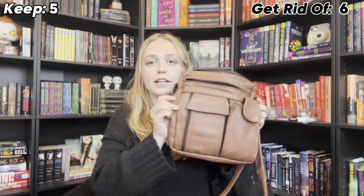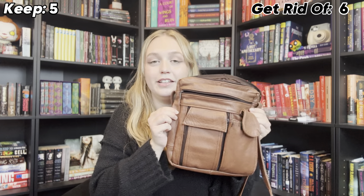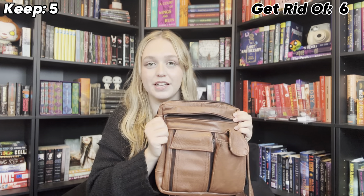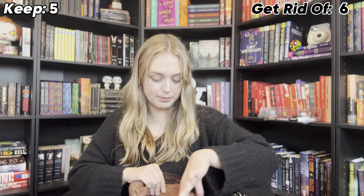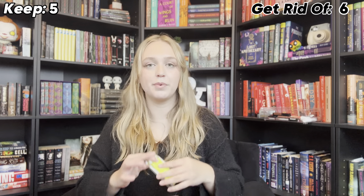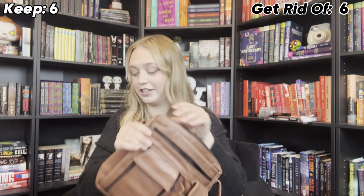This one, like the striped one, I got years ago. I wear it to death — I literally wear this one probably just as much as that first striped one, and it probably has a lot of my stuff in it because I use it very often. Oh my gosh, I've been looking for my book light! Definitely keeping this one.